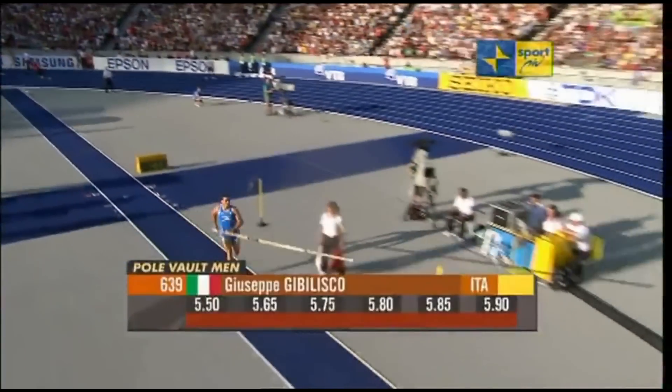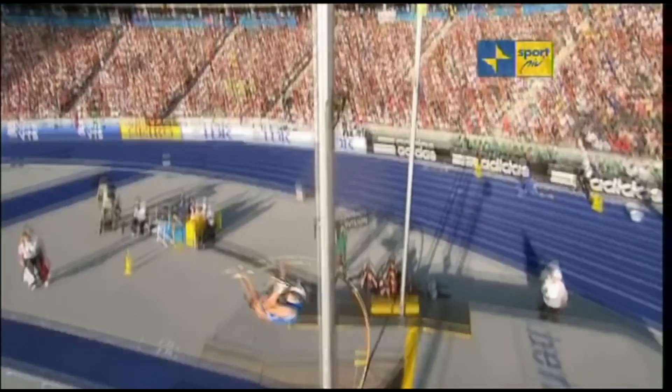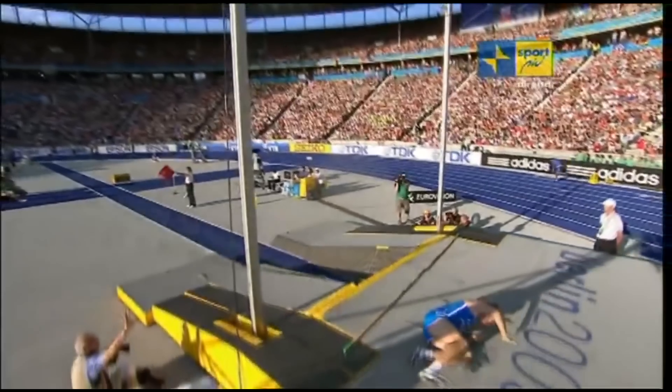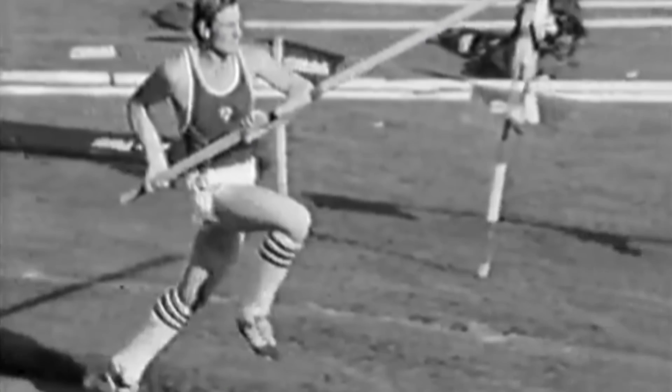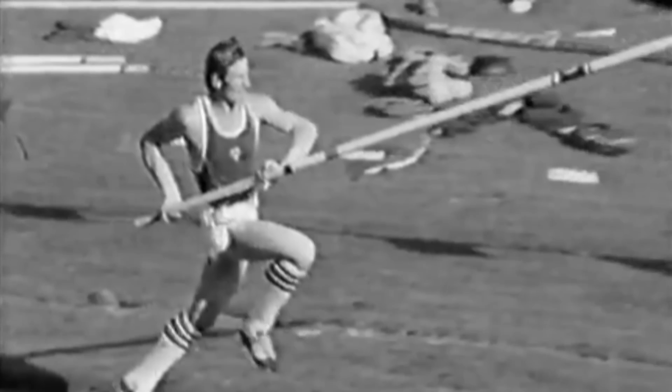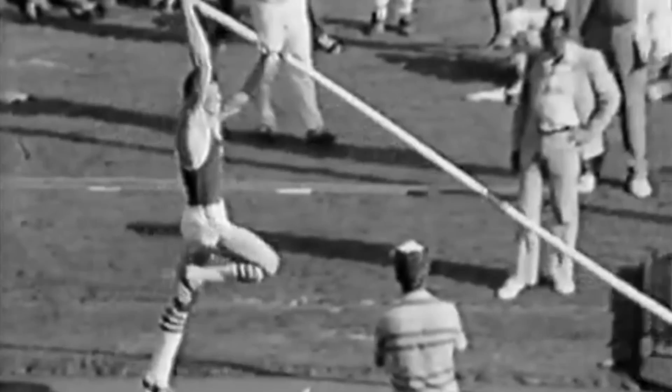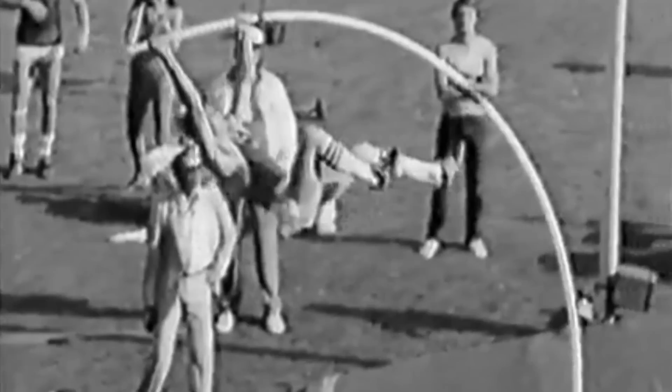In a pole vault competition, an athlete is given three attempts to successfully clear a height. When a successful attempt is made, the vaulter remains in the competition and the bars move higher. When a vaulter fails on three consecutive tries, they are eliminated from the competition.